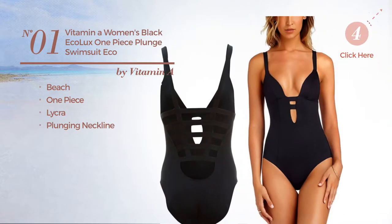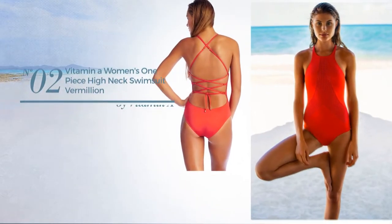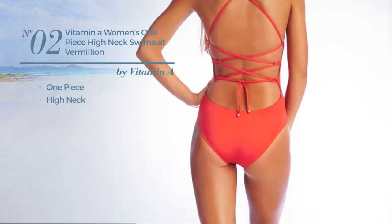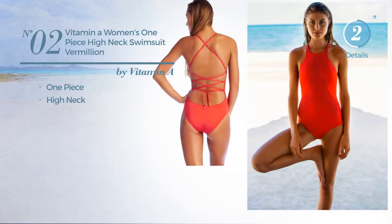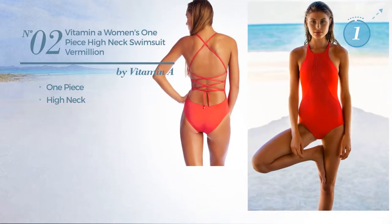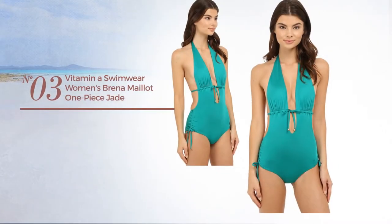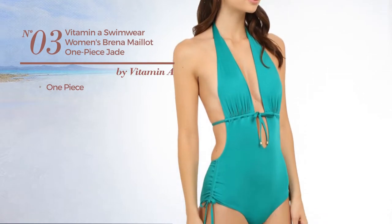Number two: a one-piece swimsuit with a high neck, available in two colors. Number three: a one-piece swimsuit available in two more colors.